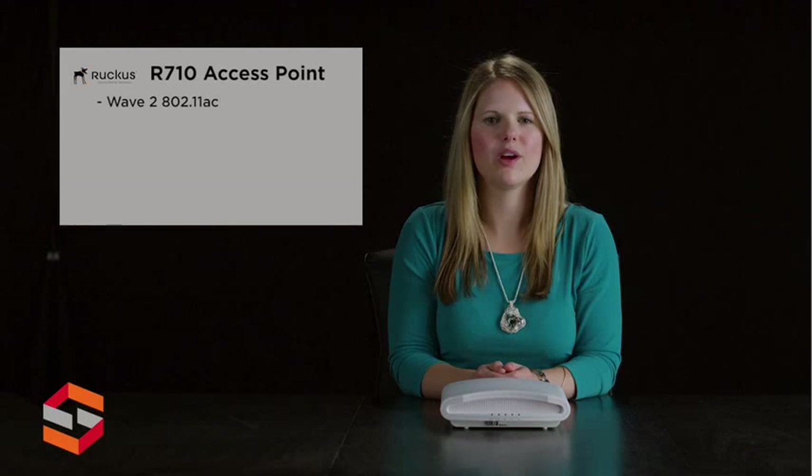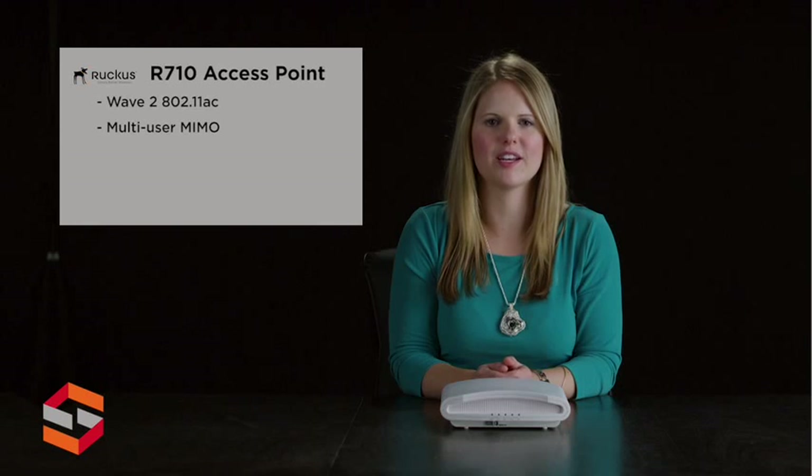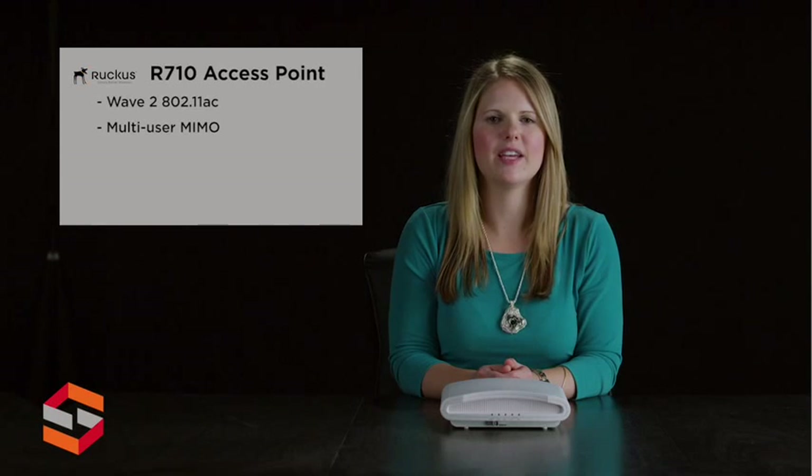Wave 2 of 802.11ac is finally here. The Ruckus Wireless ZoneFlex R710, the industry's first 4x4x4 multi-user MIMO 802.11ac, extends Wi-Fi to enable multi-gigabit performance and unprecedented capacity. It satisfies today's most voracious data consumers while simultaneously rendering your WLAN infrastructure future-proof.